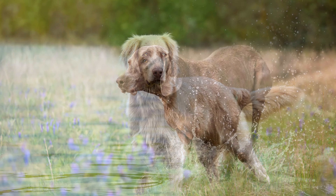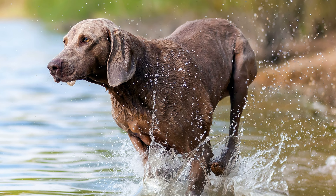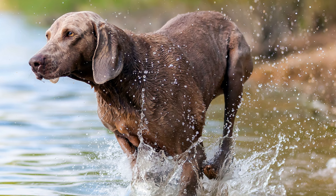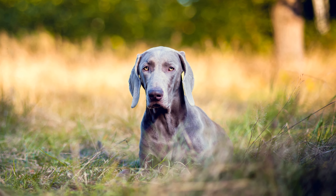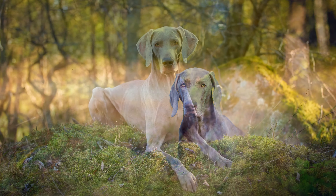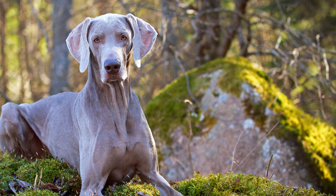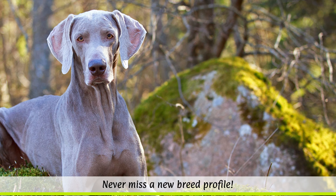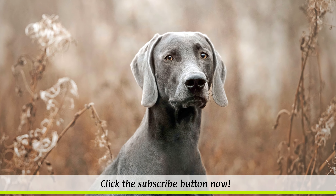In general, the Weimaraner breed is a healthy one, with very low rates of hip dysplasia. According to a study by the Orthopaedic Foundation for Animals, the breed is ranked 102nd out of 153 breeds examined. Nevertheless, they can be susceptible to stomach twists and skin allergies. Their coat care requirements are low — just a regular good brushing will suffice.